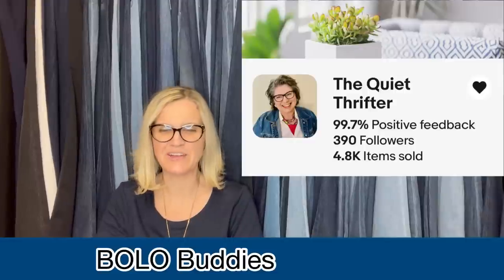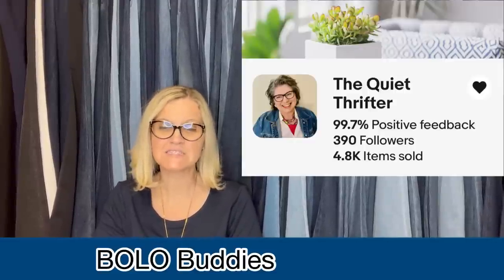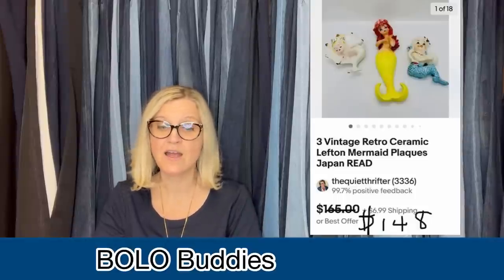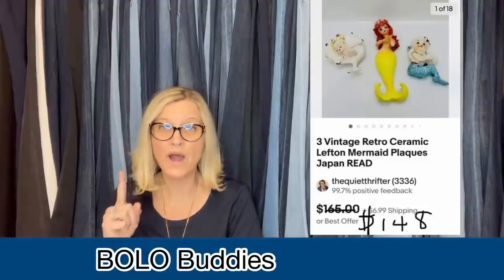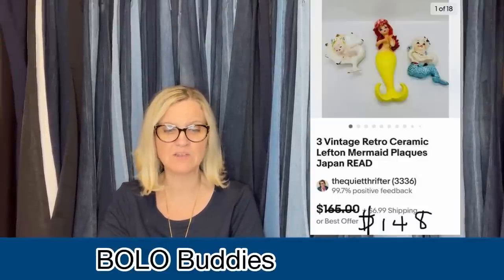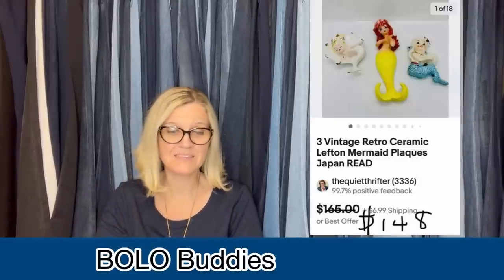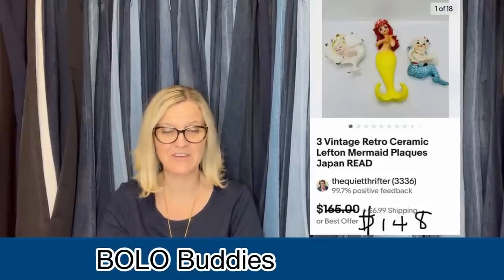The next item comes from The Quiet Thrifter — her eBay store is linked below, she does not have a YouTube channel. She said she bought three vintage mermaids at a thrift store for $8.50. After a bit of research, she listed them at a buy-it-now of $165. They sold in about a day for a best offer of $148. Buyer paid shipping and left positive feedback. They are so cute — really, really popular. A lot of times people put these in their bathrooms.